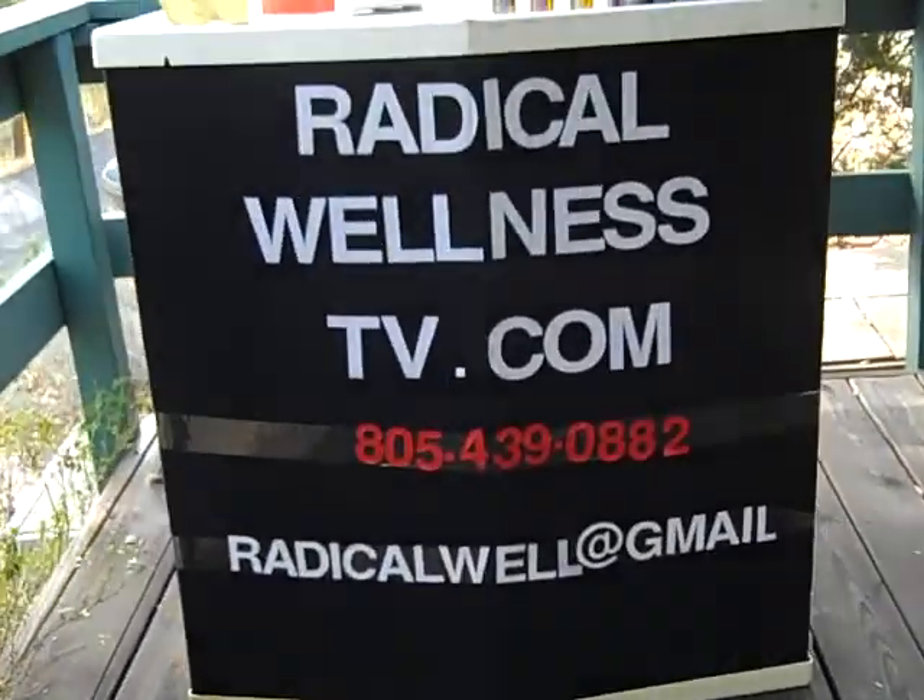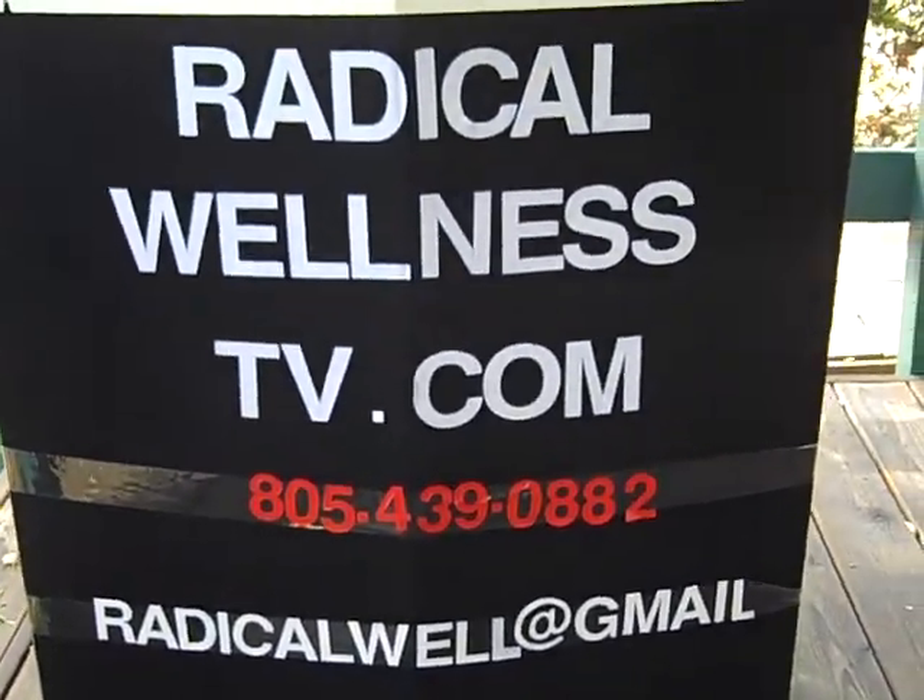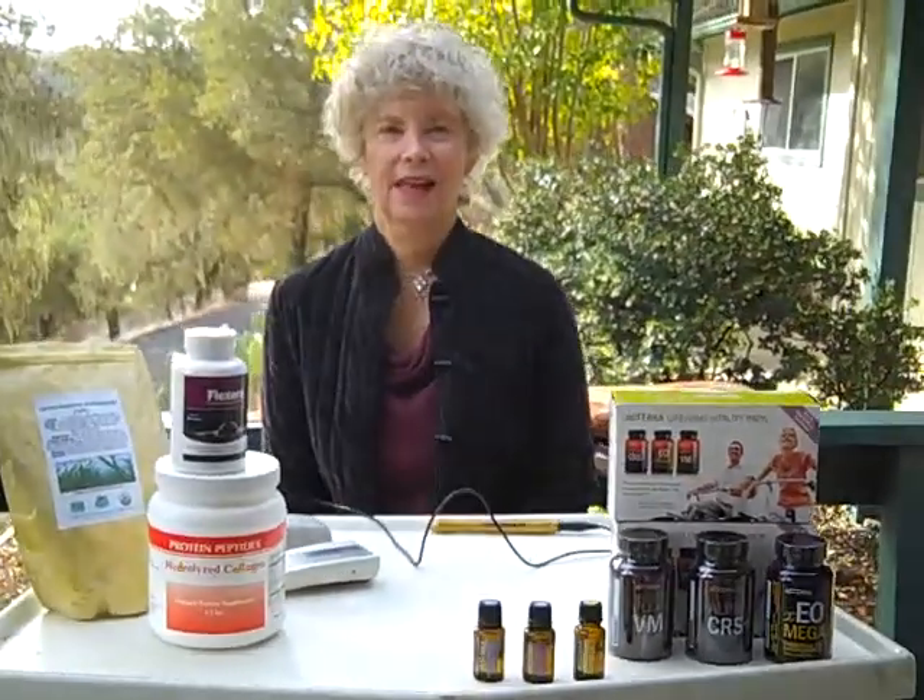Hi, this is Laura Lee Walder from RadicalWellnessTV.com. Come join us with Nancy — she has a wonderful thing to share. I'm Nancy Reinstein and I have a PhD in nutrition science and I'm a registered dietitian. I'm 69 years old and I was talking about alternatives for having a total hip replacement surgery.